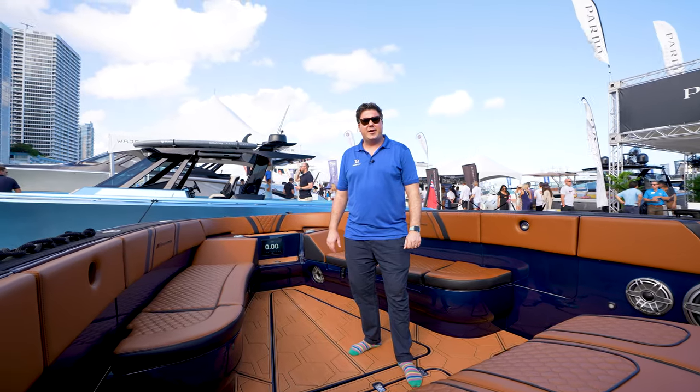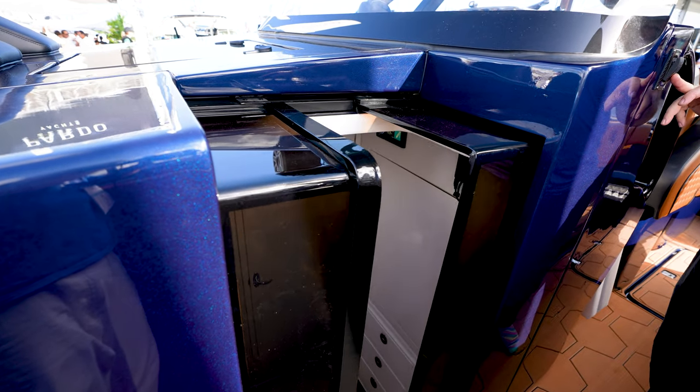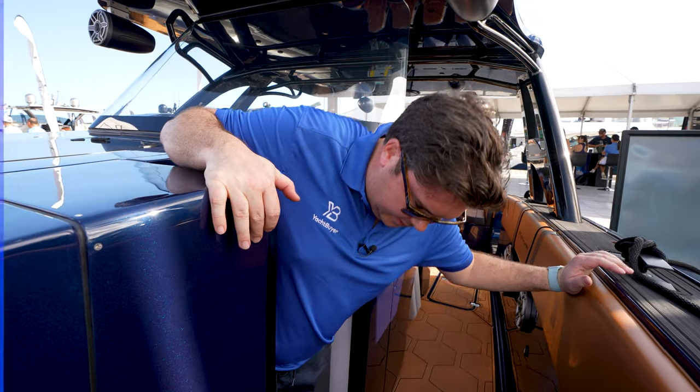There's one more place to show you and it's a bit of a surprise. Back here at the console, I push this button — we have sliding doors, and there is actually a cabin. Let me pop down and give you a sense of how big it is.